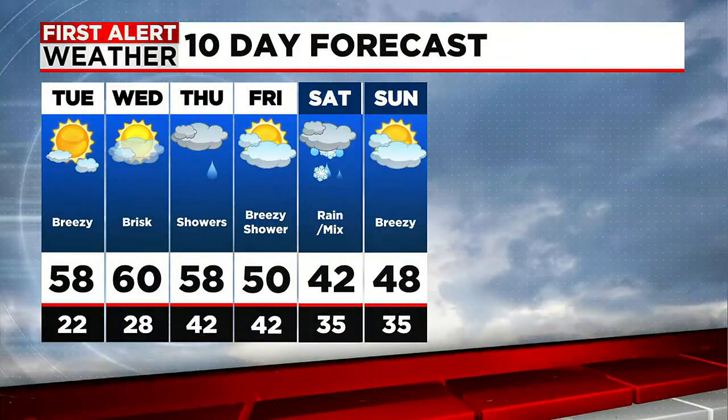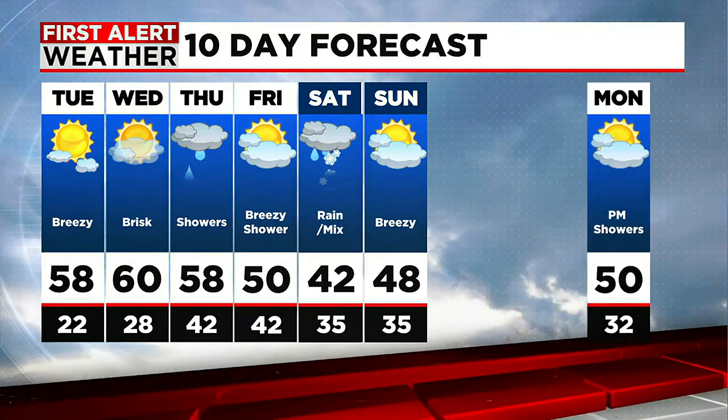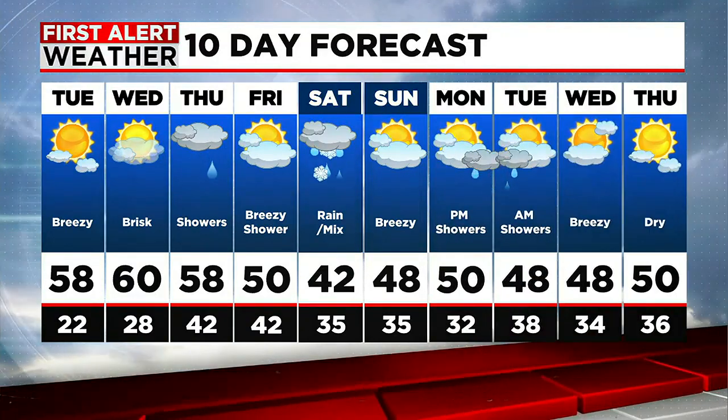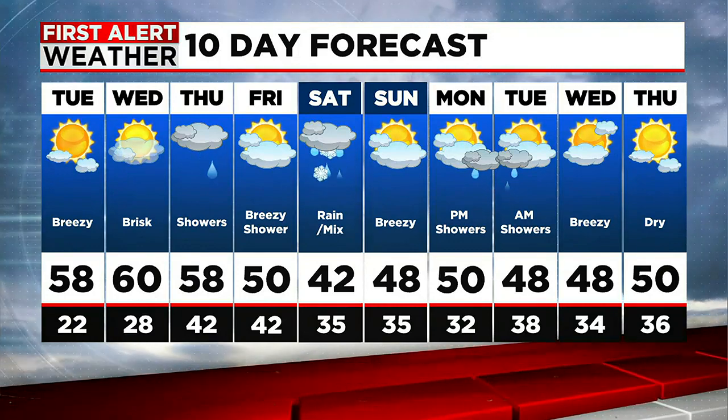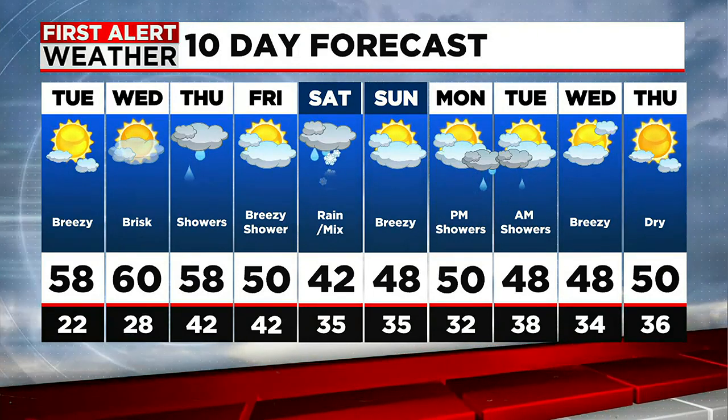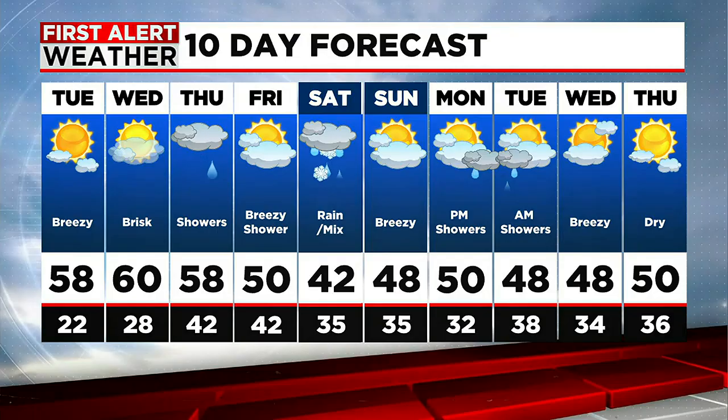So enjoy the dry couple of days that we have, because by the time we get to Thursday and Saturday, a couple of systems are coming through. We may briefly dry things out on Sunday, but then may see another system coming our way for the beginning of next week. That's Check Your Forecast. David, Amanda, send it back over to you. Don, thank you.